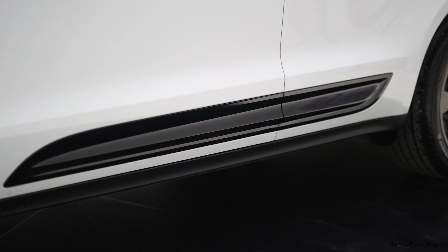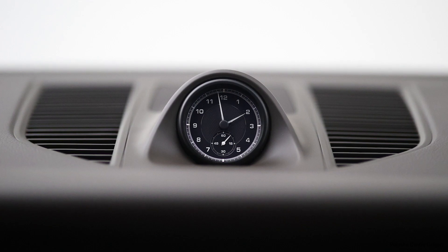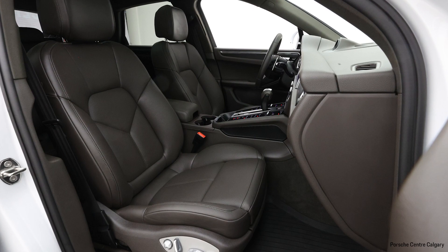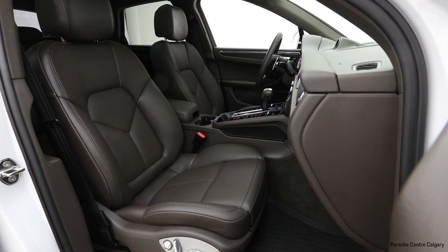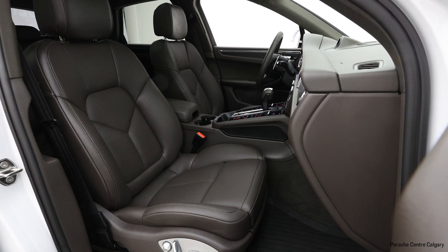Opening the door and sitting in the vehicle, you'll notice the GT design sports steering wheel that's multifunction and heated. You also have controls for the infotainment system on the dash right at the tip of your fingers. The paddle shifters are also a standard feature on the Porsche Macan.